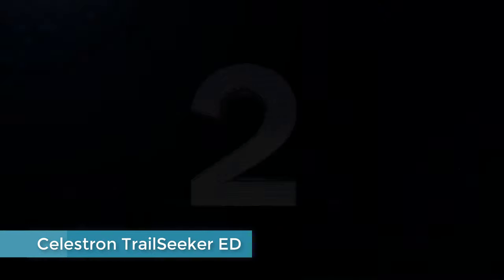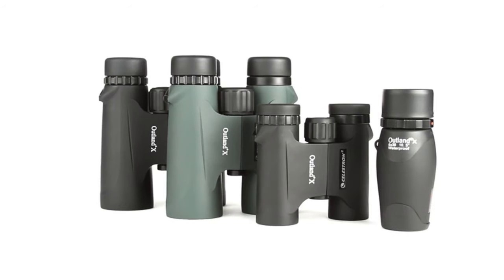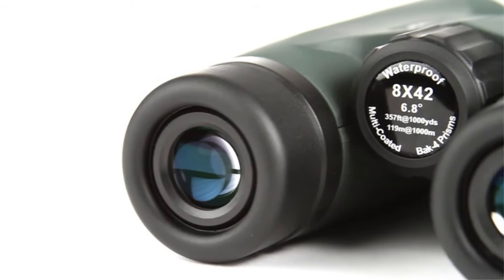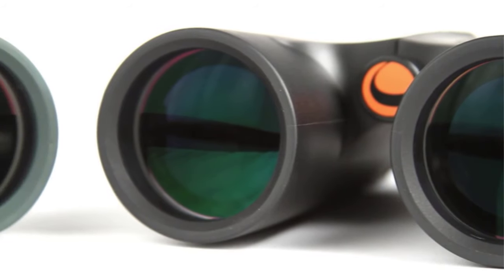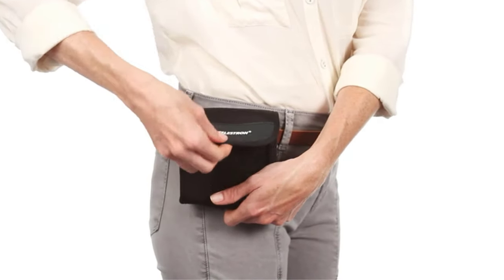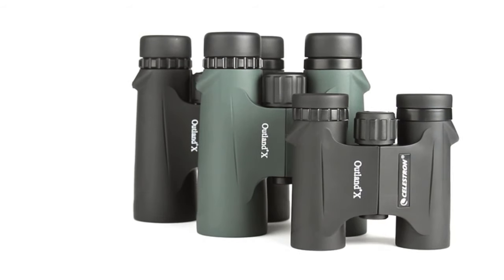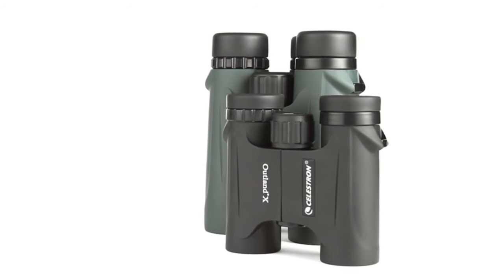Number 2: Celestron Trail Seeker ED. Like the Athlon Optics Midas pair, the Celestron Trail Seeker ED binoculars are optically sharp, well-constructed, and easy to focus quickly on the trail. The primary difference between these two sets is that the Trail Seeker is sized slightly smaller than the Midas, so if you prefer a smaller grip, this is the pair for you. Both binoculars have crystal-clear optics that stay sharp right up to the edges of the field of view, and both offer excellent views at close range and far range. The Athlon Midas and the Celestron Trail Seeker can focus down to 6.5 feet, so they're ideal for checking out butterflies, plants, and other things on the ground that you might want to approach but not touch.